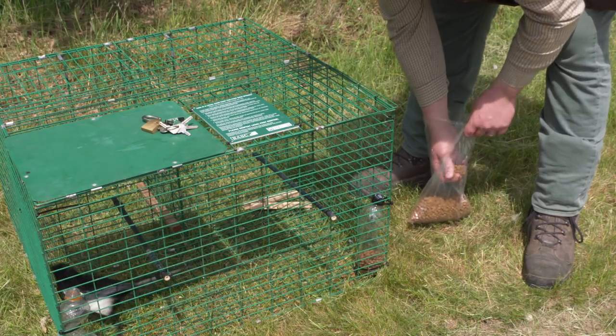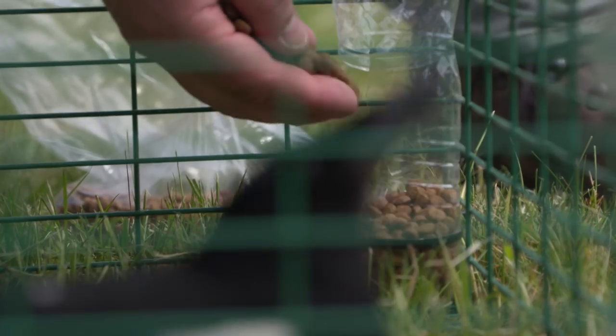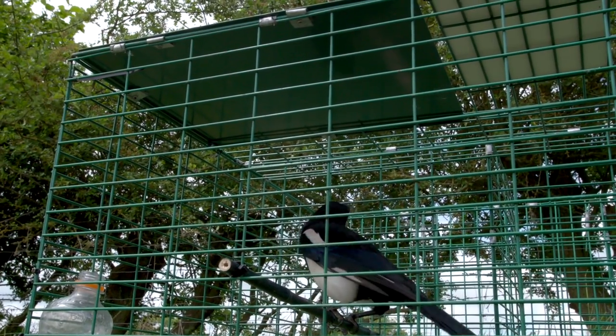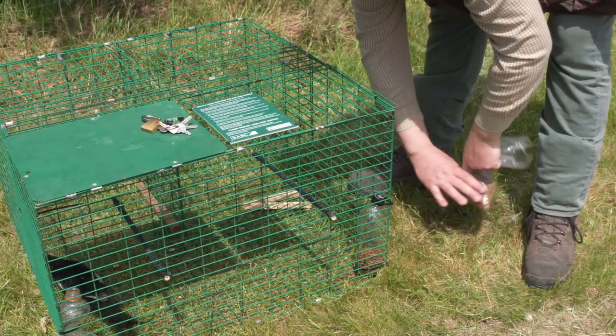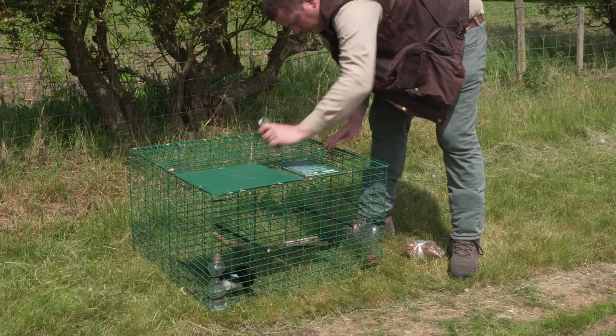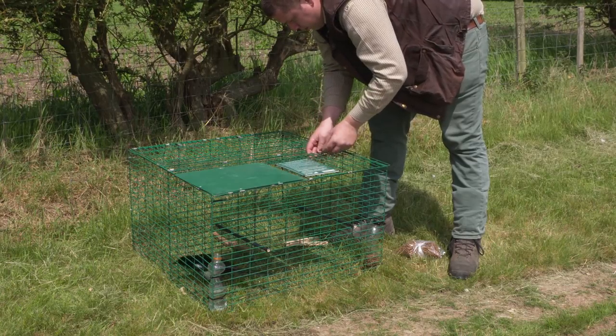Suitable food must be provided and be readily accessible. The bird must have shelter from the weather and at least one claw-friendly perch. The trap must not be left unchecked for more than 24 hours. Animal welfare is the priority.